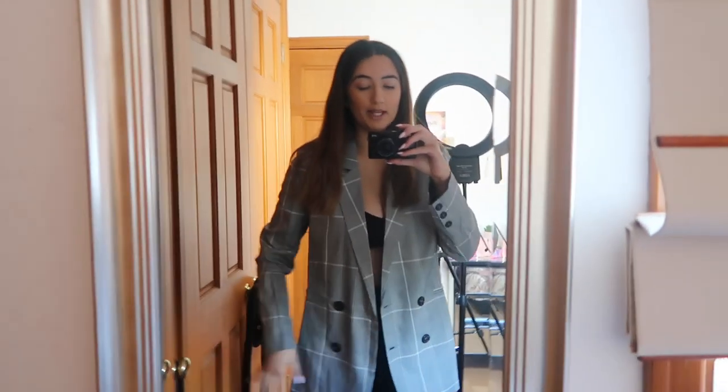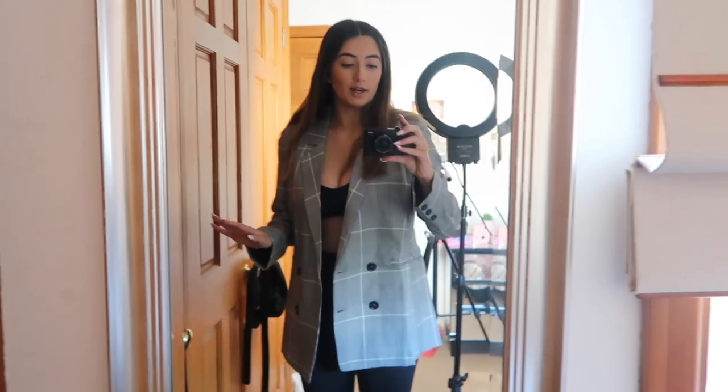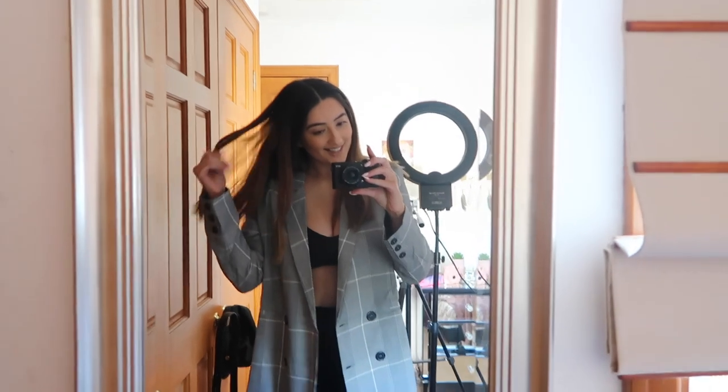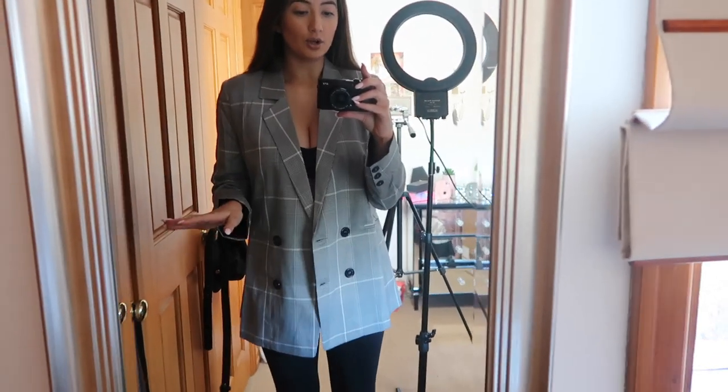This is the only way I could show you the blazer properly. I have my bra on underneath — I don't have a black t-shirt on hand — but this is how it fits. I think it's so pretty, flattering, and classy with an actual top underneath. I love the fit, the collar is really nice, and the shoulders — I feel myself in this. So classy!